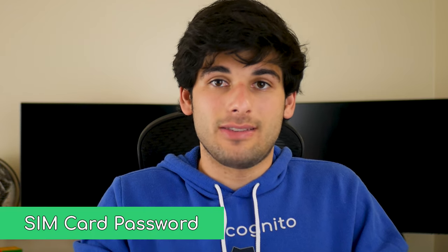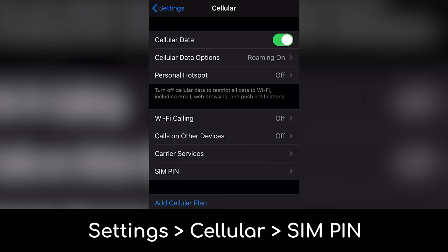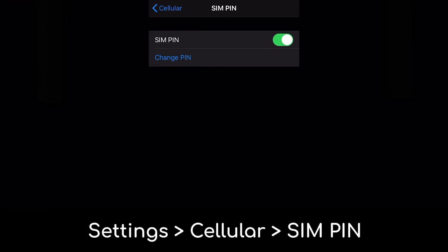One of the most forgotten things to do is set a password on your SIM card. If contacts are stored on it, someone can just pop out your SIM card and view that information. Even without contacts, if your phone is stolen, someone can send fraudulent messages using your phone number and no one would know it isn't you. You can do this quite easily within your settings, so make sure to enable it.